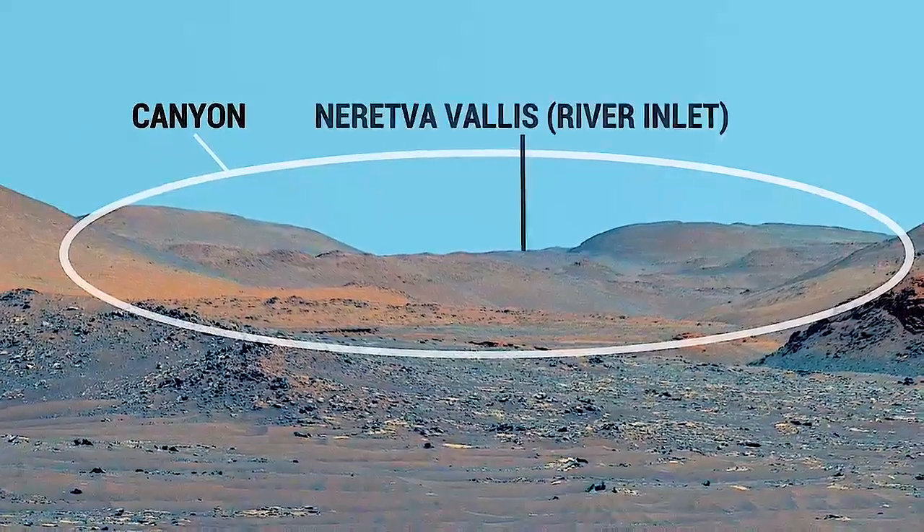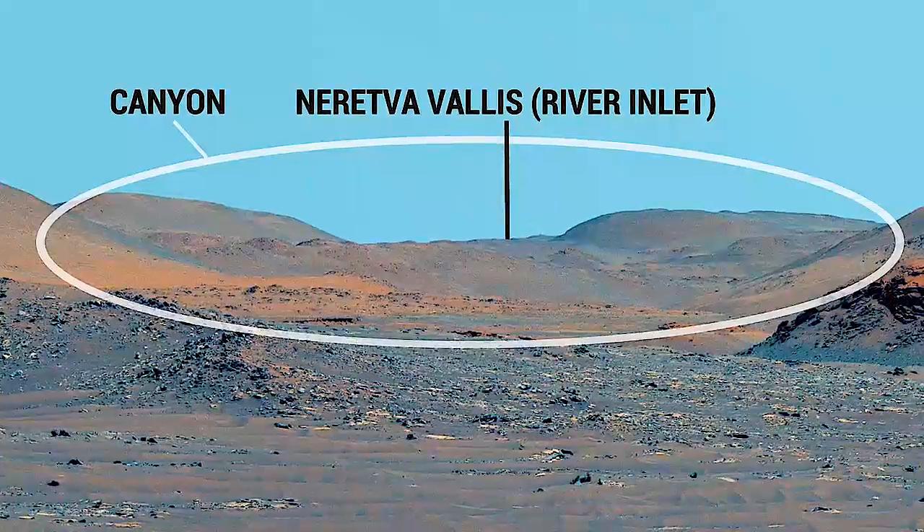That canyon was carved by a river about three and a half billion years ago, when the climate of Mars was very different from today.